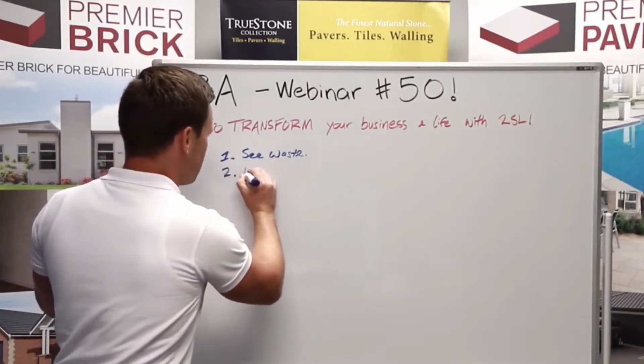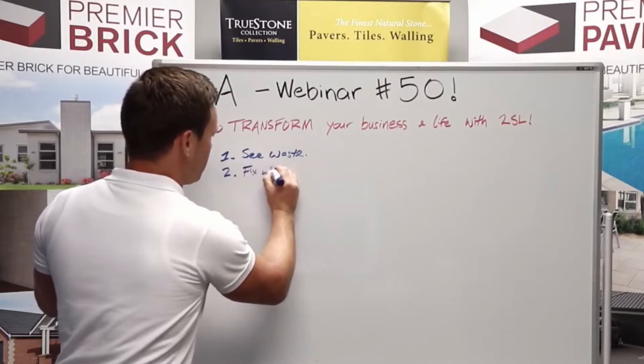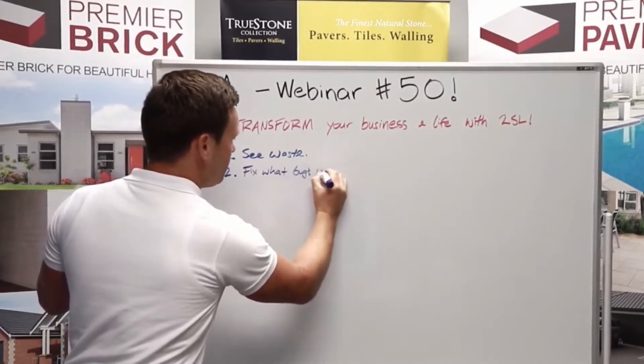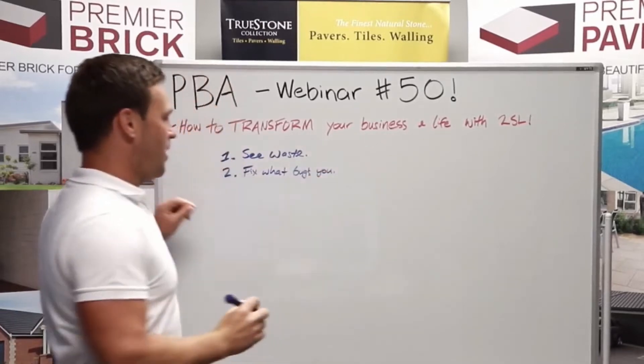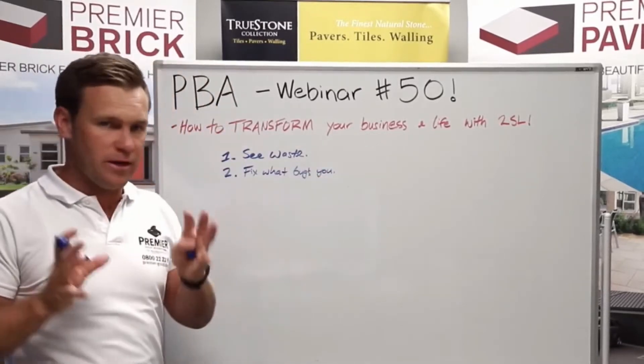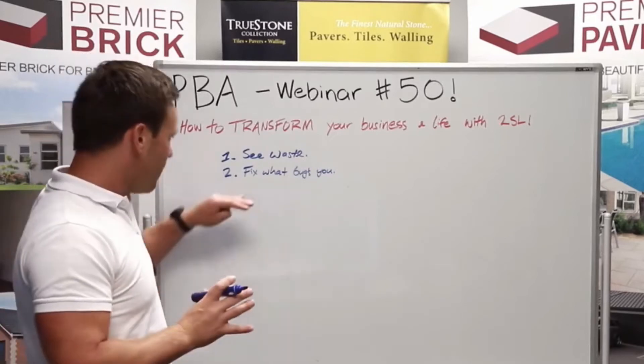Number two is to fix what bugs you. First you see the waste and you see the things that are bugging you. You see where things could be a lot smoother, where you can eliminate some struggle and make things easier and make work flow — and you fix what bugs you.